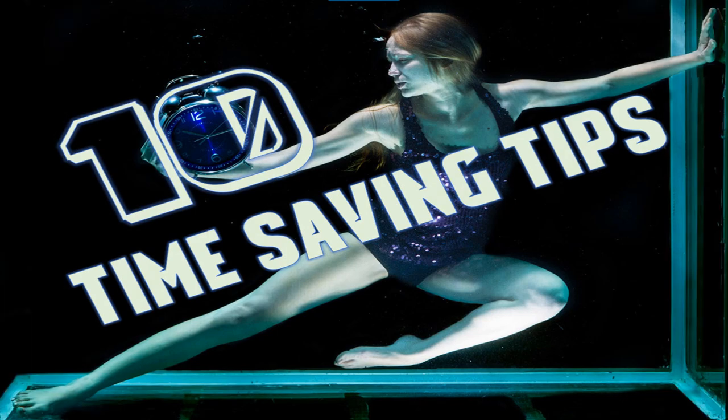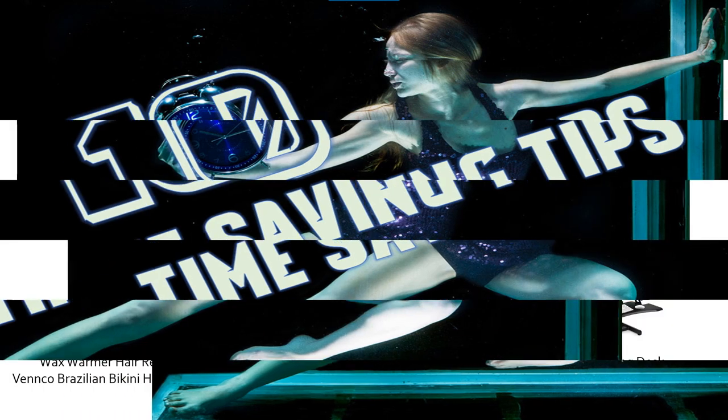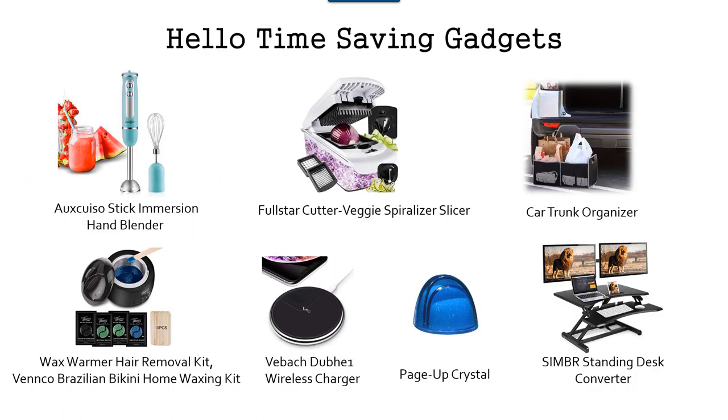Those are the 10 time-saving tips we have for you. If you are underwater like this lady, that means you are running out of time. Before we leave and say goodbye, I just want to share with you some time-saving gadgets that I find really neat.